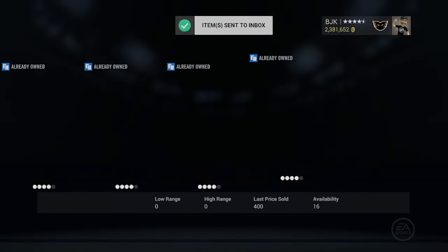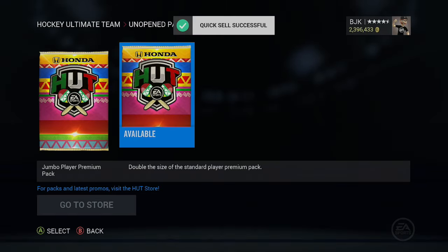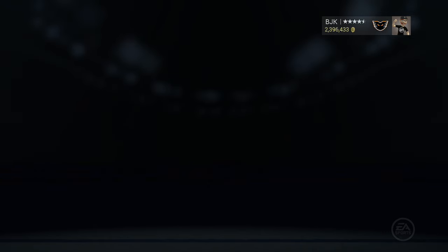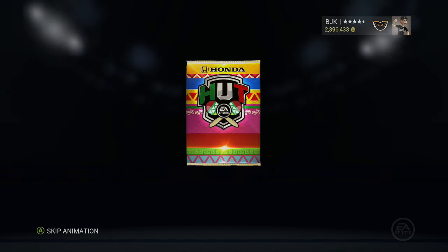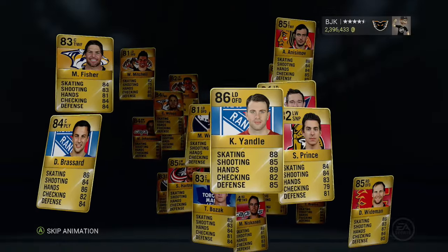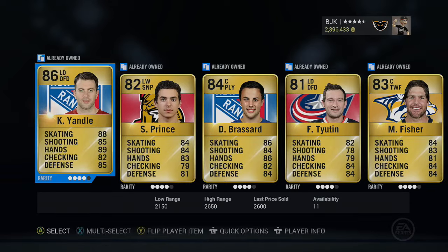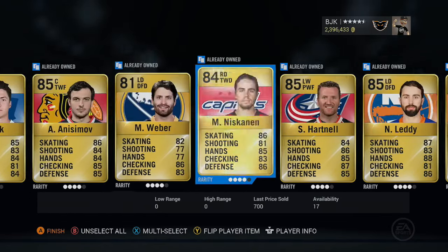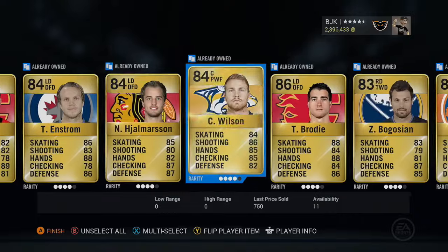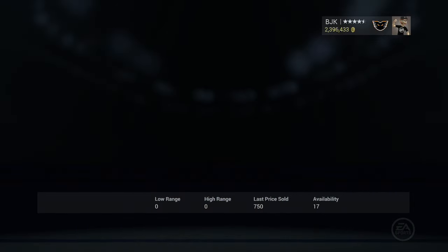That's like an 88 overall pull which is pretty nice. We'll grab Justin Falk as well. So we did get an 88, which is nice, and we did pull somebody who's still in the playoffs. Last two left — I'm hoping for a special card of some sort: International Player of the Game, Stanley Cup competition card, Team of the Week — give me something here. Another 86 Keith, and they're just unloading us with these 86 overall base cards. Another TJ Brody.